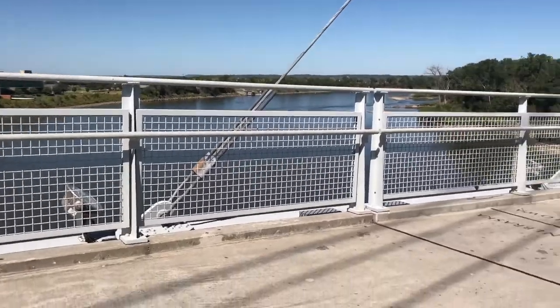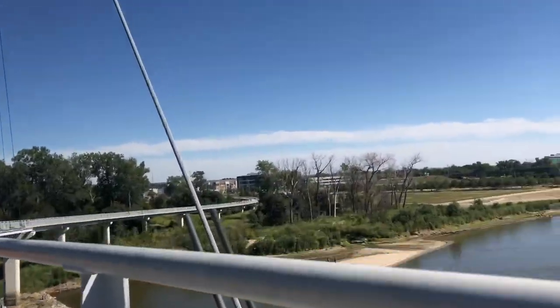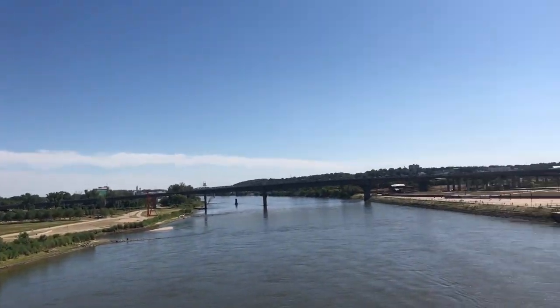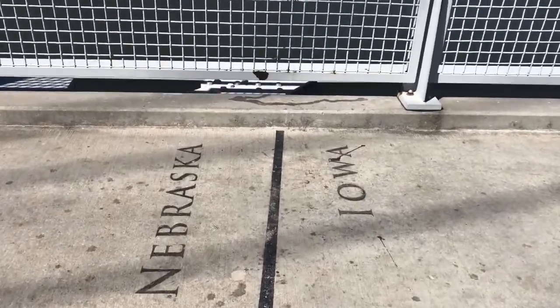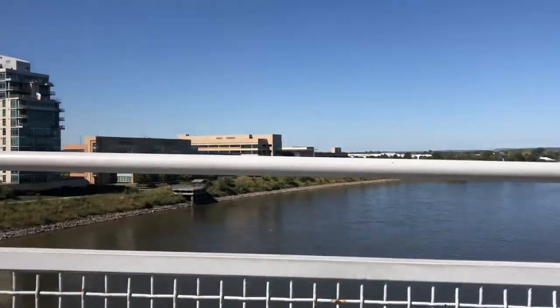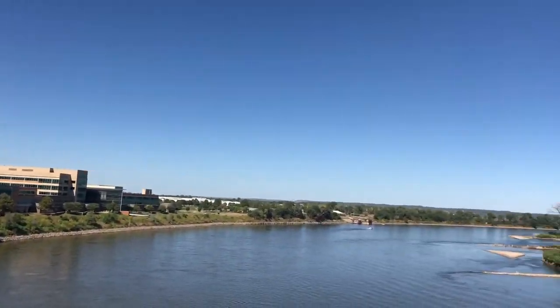We're approaching the Nebraska-Iowa state line and you can see people trying to take photos of it. It shows that you are in two places at the same time — one foot in Nebraska and one foot in Iowa. Nebraska side is on the left and Iowa side is on the right.